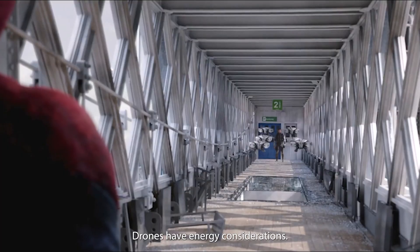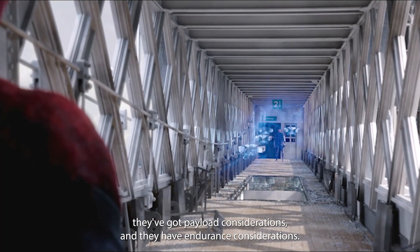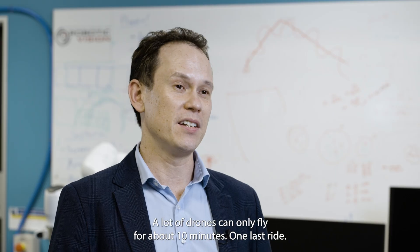Drones have energy considerations — they've got to carry batteries, they've got payload considerations, and they have endurance considerations. A lot of drones can only fly for about 10 minutes.